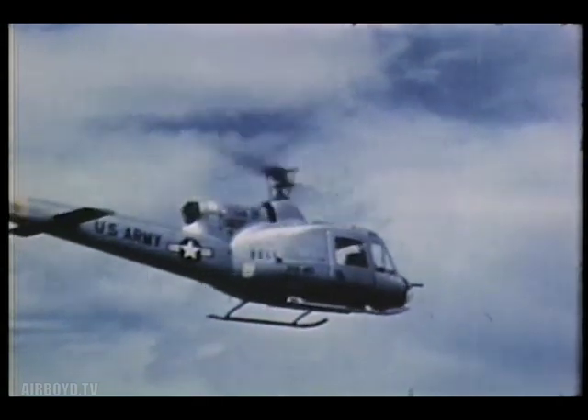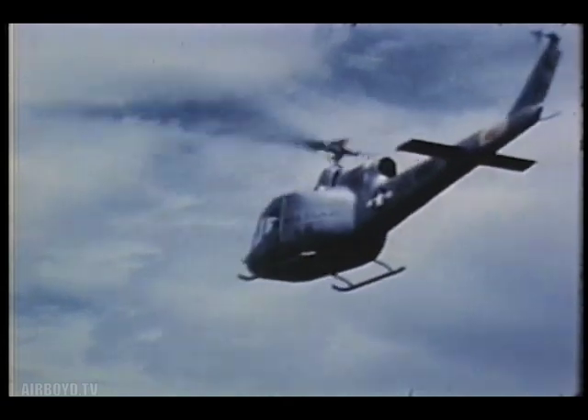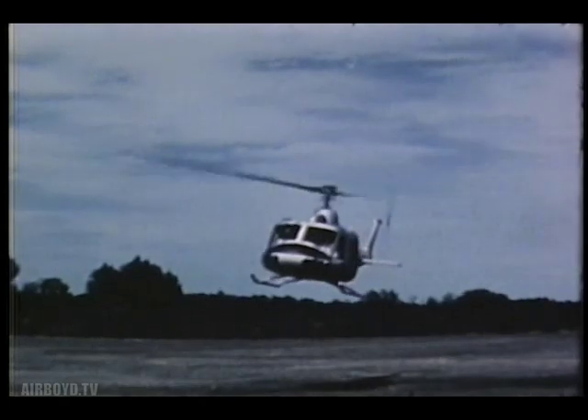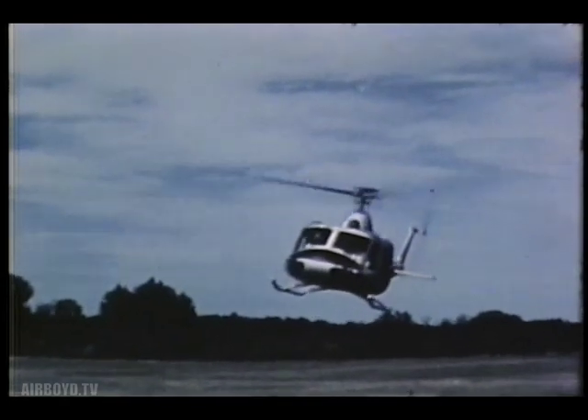Iroquois is now being delivered to operational units of the Army. Designed specifically for Army needs, it is wide enough to take litters for the air evacuation of wounded and rugged enough to live with the Army in the field. In addition to the pilot and co-pilot, the Iroquois is capable of carrying a payload of either 800 pounds or four combat-equipped soldiers.